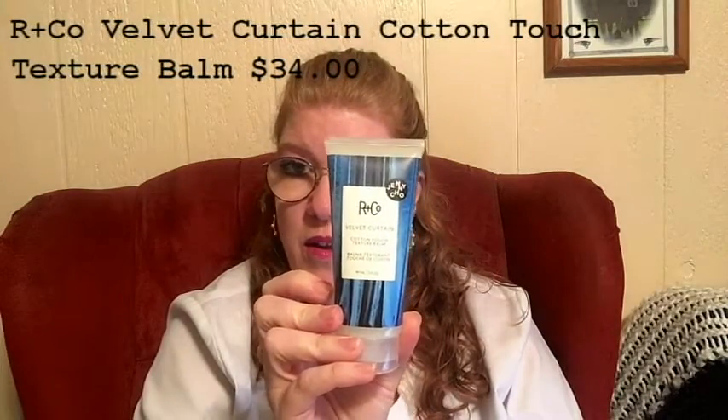That's the first product. What it does is it gives all hair types soft, touchable volume, texture, and hold with a blend of cotton extract. The ingredients help to improve hair texture and manageability, smoothing vitamins B5, and shine-boosting plant oils.